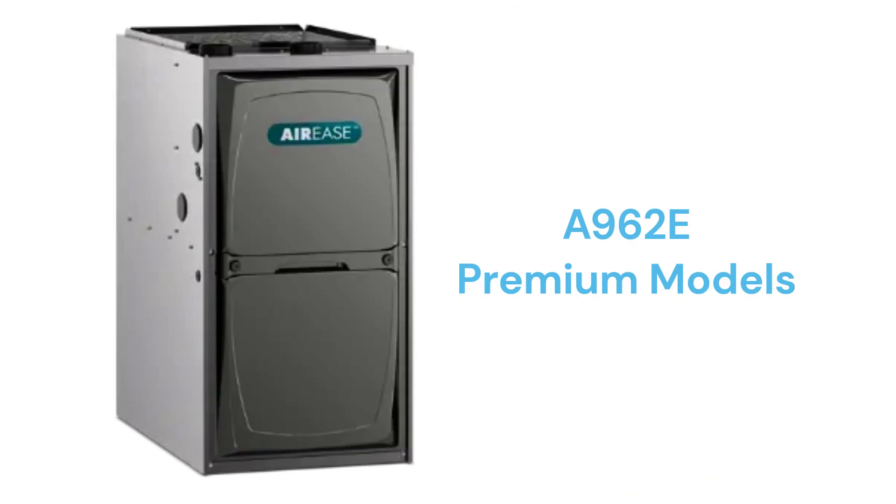The A962E model is a premium two-stage gas furnace with a constant torque blower motor and a two-speed inducer motor, while another A962E configuration has a variable speed blower motor and the ability to communicate with the other parts of the home's HVAC system to maximize efficiency and comfort.